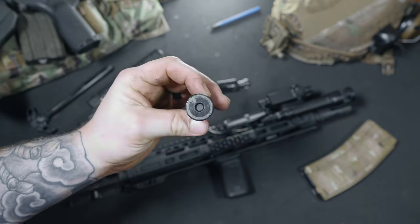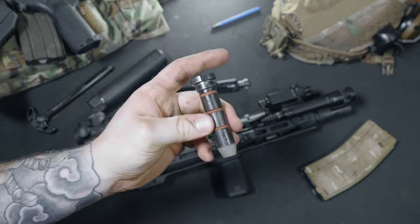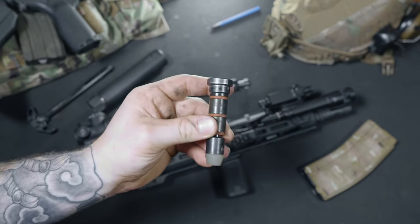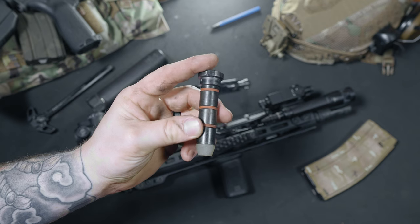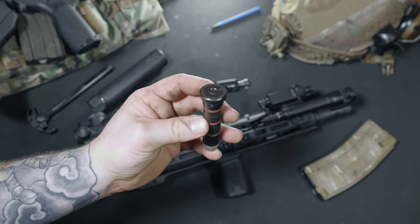The ADM buffer is the equivalent to an H2 in weight and really helps this rifle run smooth. I thought about using an H3 for shooting suppressed, but honestly I don't think it really needs it. This rifle is a pretty flat shooter — see for yourself.